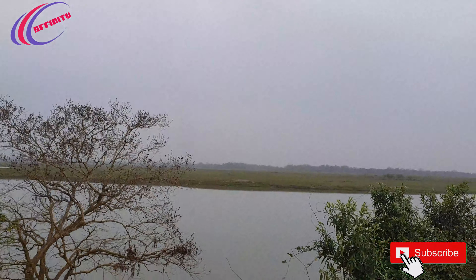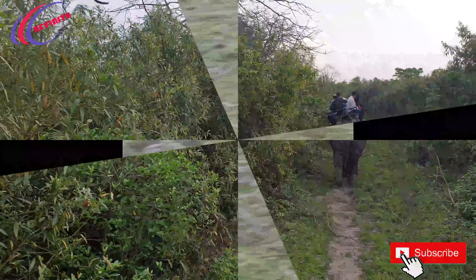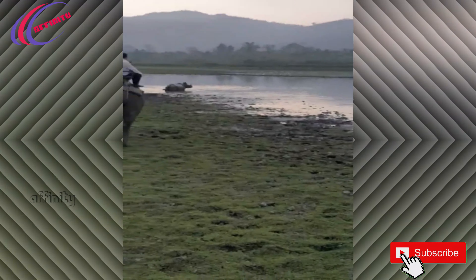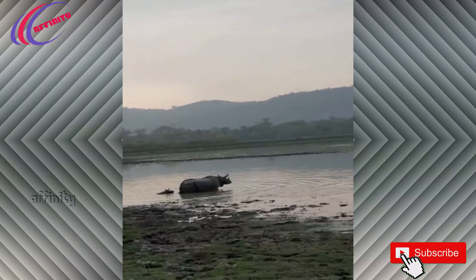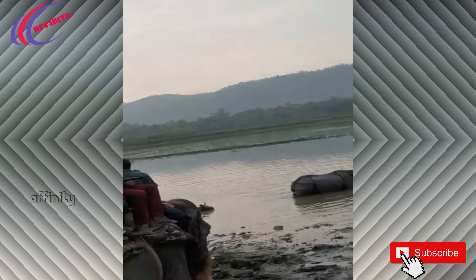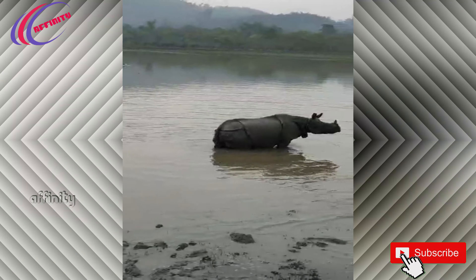Now we are in close proximity to a one-horned rhino. You can see all the elephant ride safaris rushing to the nearby lake where there is a one-horned rhino along with a baby rhino. It's a beautiful sight to see — in such close proximity you can clearly see this magnificent animal. It is absolutely mesmerizing and a once-in-a-lifetime opportunity. You can clearly see the baby rhino going towards the mountain — an absolutely fantastic view that no one should miss.